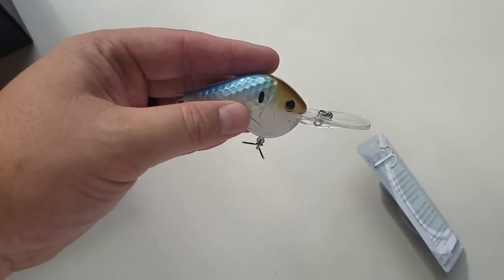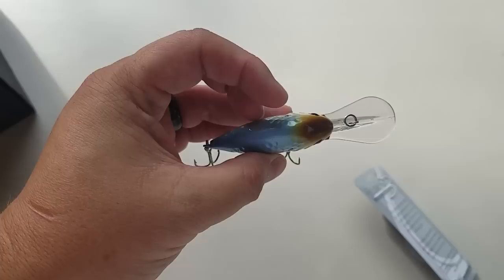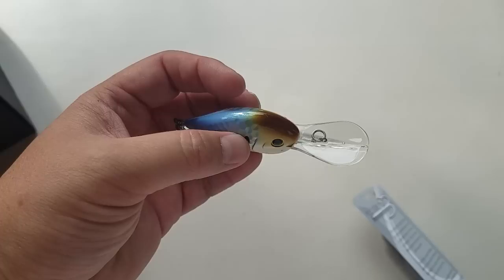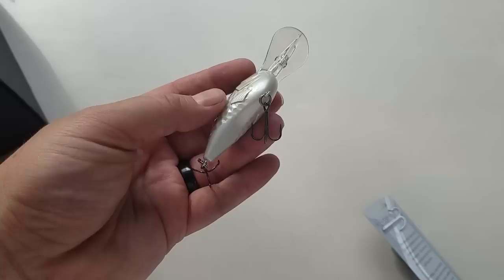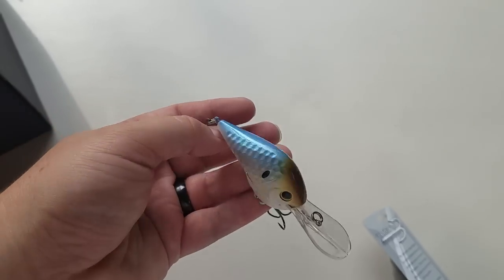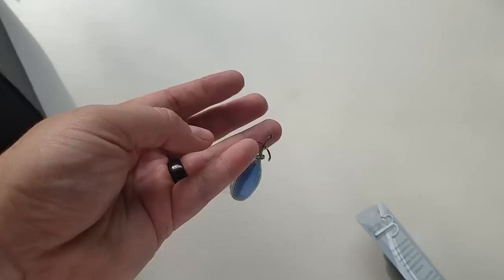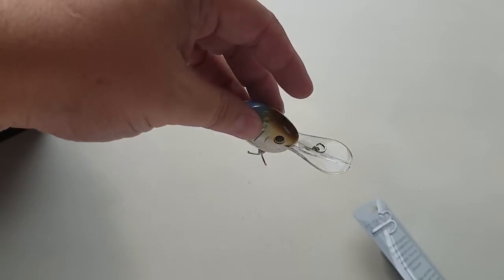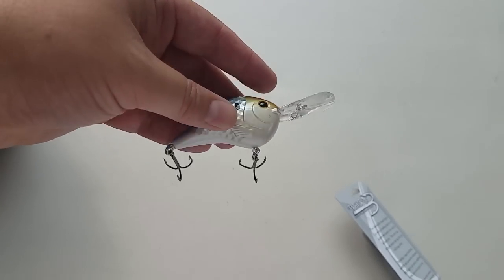First up is the Bait Rigs mid-depth diving crank bait. It's got little dimples on it kind of like a golf ball — probably displaces water, looks like gills. I'm going to throw this on anywhere from 8 to 14 pound test. A lot of people don't fish this depth — they either throw squarebills or they're fishing really deep water. It's a cool bait, it'll catch fish. I like the depth and the different look of the body — it's got a real fat belly and probably has a different wobble than most other baits.